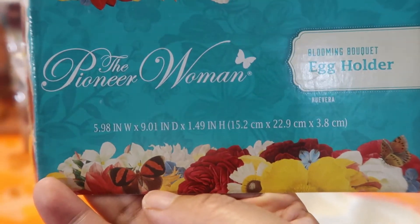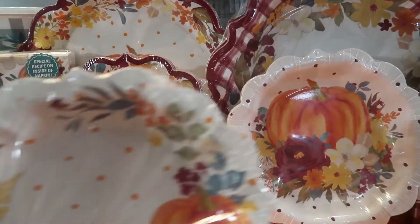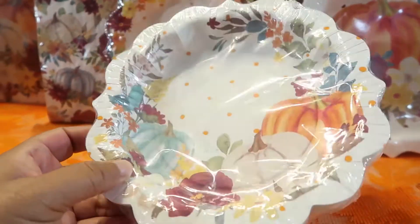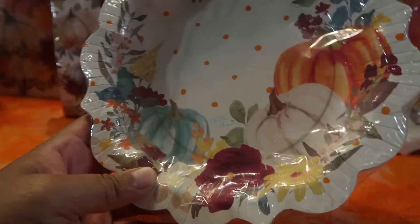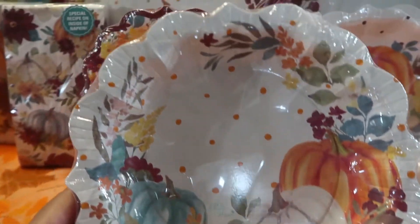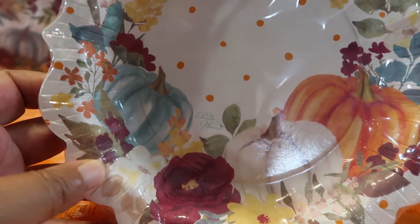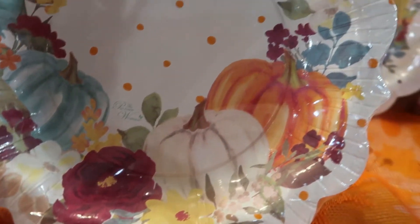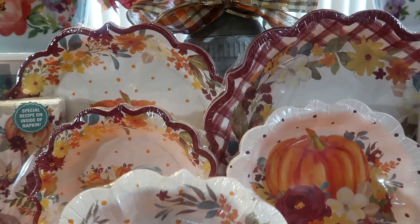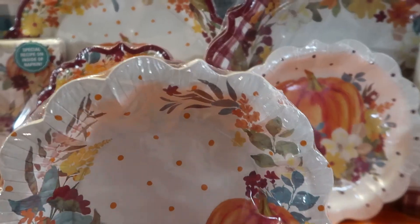Now let's get into her paper goods. Starting with these beautiful 8-inch paper bowl plates — kind of like a bowl-style plate. You can eat salads, soups, or dessert in here. It looks like a little wreath with beautiful pumpkins. She chose three different colored pumpkins with flowers and polka dots. What I love is the scalloped shape — not just a boring round plate — it adds an extra touch.